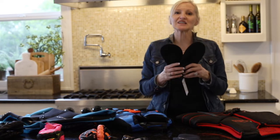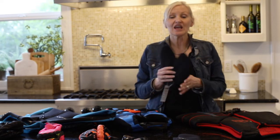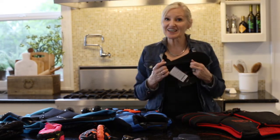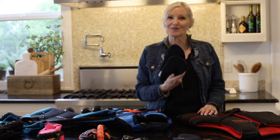The first thing on my list are some water shoes. These are great — they're for men and women, very flexible, very comfortable, very easy to get on, and they're only $13.18. This is a great bargain.